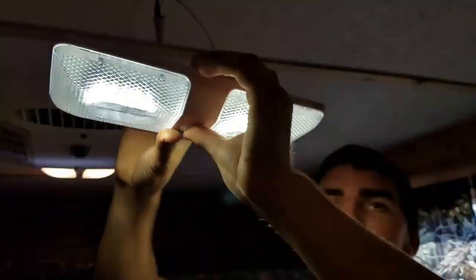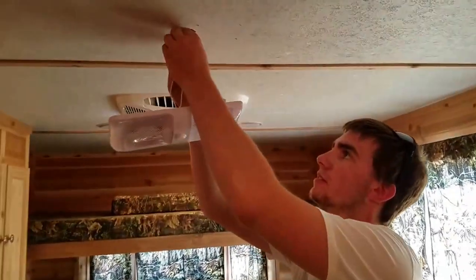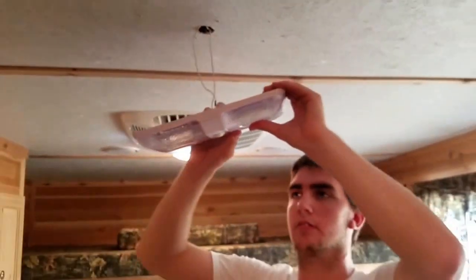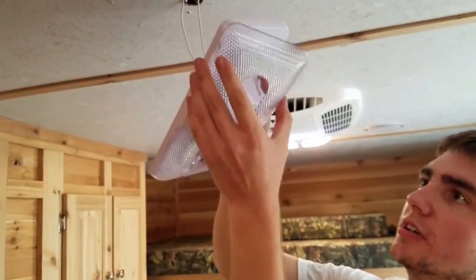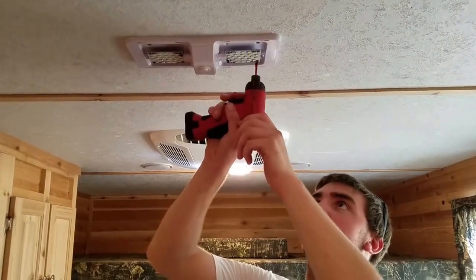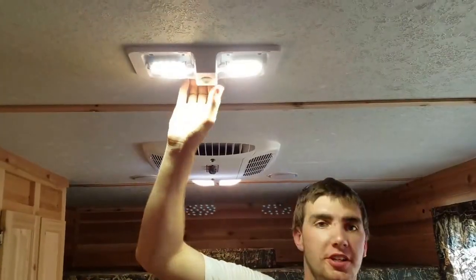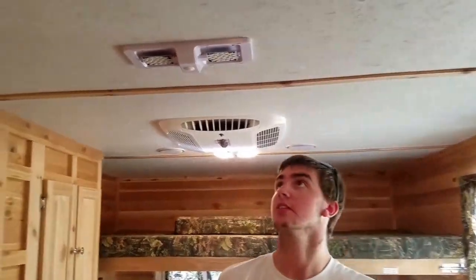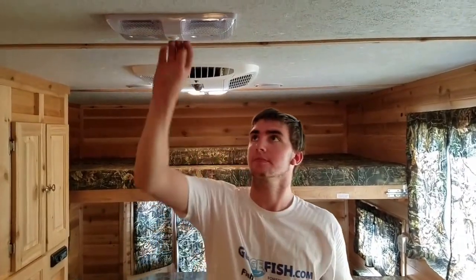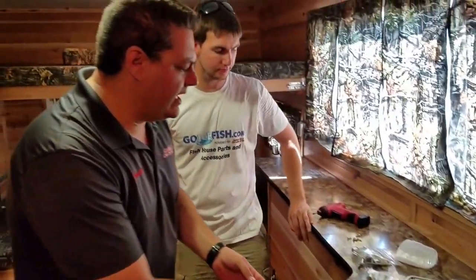We've got them hooked up. We're going to check the light — nice and bright. Now we're going to work our wires back up inside. The lens covers are real easy on these — you push them out with your thumbs and they pop right off. Let's screw it back in and finish up the job. We're all finished screwing up the light. We'll test it one more time — nice and bright. We'll put our lenses back on. That's a pretty easy and inexpensive way, and actually that's a lot brighter than the other lights. It did come with the screws that you needed and also extra wire nuts just in case. That's the LED ceiling light, $17.99 at goicefish.com.